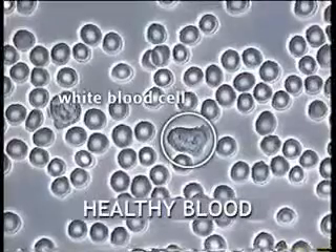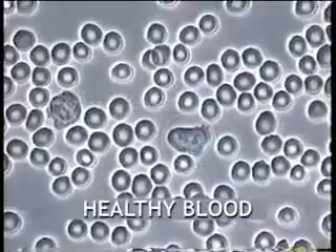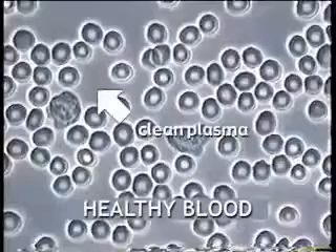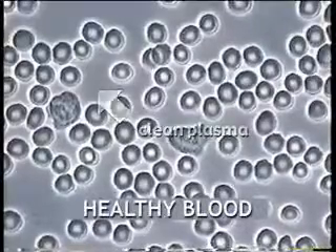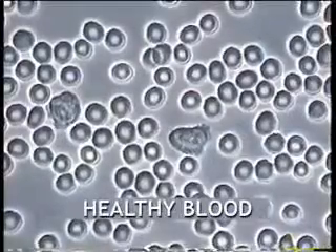Live blood microscopy is a method which can be used to assess a person's nutritional status. It is also a powerful tool for patient education and motivation.